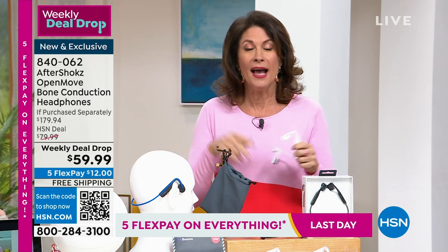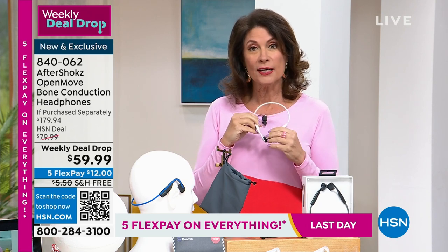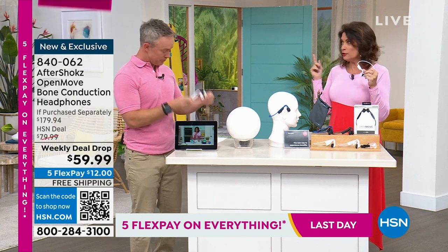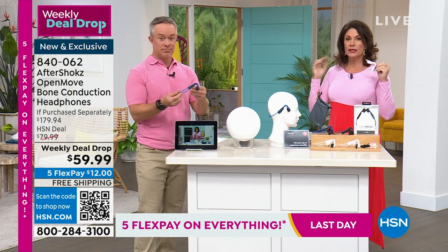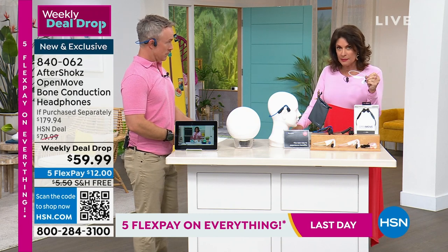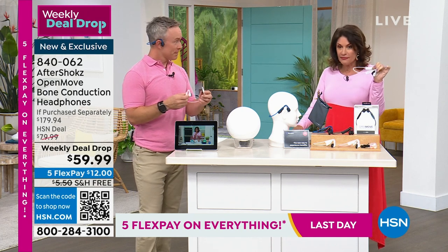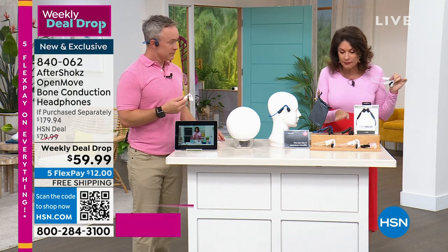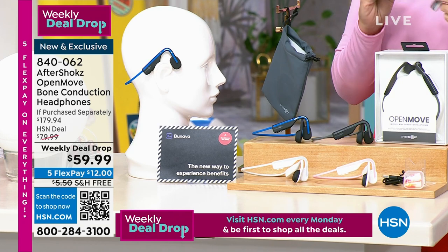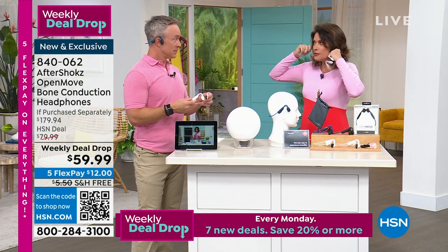I was sitting with some friends last night and they were asking what I was presenting. I said I've got these headphones but they don't go in your ears - they go in front of your ears, go through your bone, and that's how you hear it. My friend Alan said yeah, and then you can still hear ambient sounds, but the sound is really incredible, so much more comfortable. People who know these absolutely love them. We dropped the price 20 dollars - it's a fabulous buy, definitely the lowest price we've ever done on bone conduction. $59.99, five flex payments, and free shipping. We have black, blue, white, and pink. The black is about to sell out.